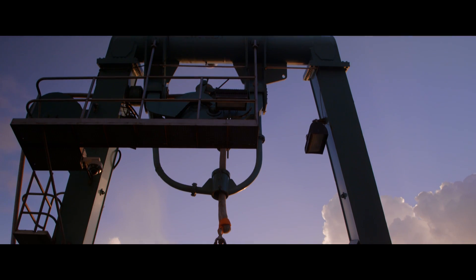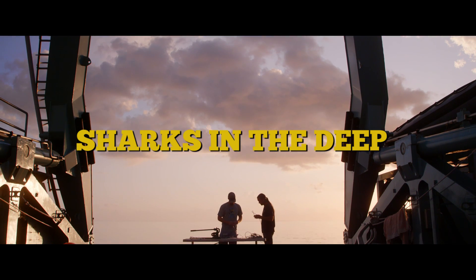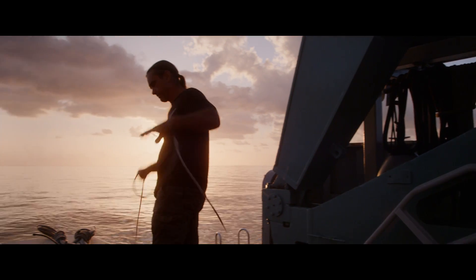Tell me about sharks. What do you want to know about sharks? I've been studying sharks for the last 25, 30 years or so.